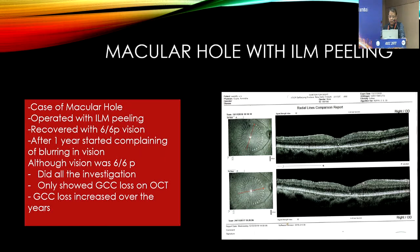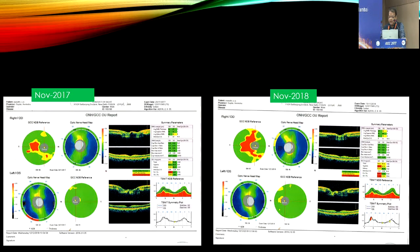We did all the investigations. You can see the GCC layer here. This is from 2017 — you can see this red area, indicating a loss of GCC. By 2018, the loss had increased. This patient has been followed up until 2022, and the GCC layer damage has continued to increase over that period of time.